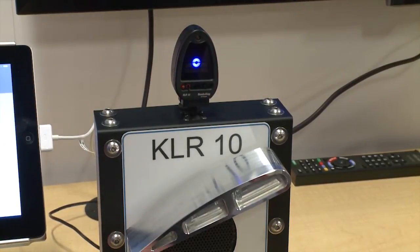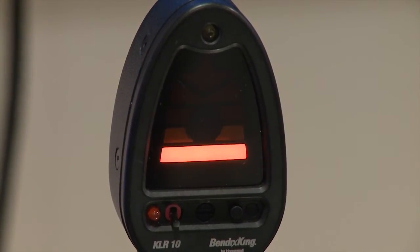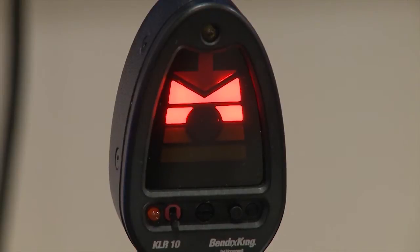The AOA is designed to warn pilots when they are approaching the critical angle of attack. The KLR-10 delivers angle of attack information through a color-coded display that represents lift reserve, with red indicating the wing is close to an aerodynamic stall.